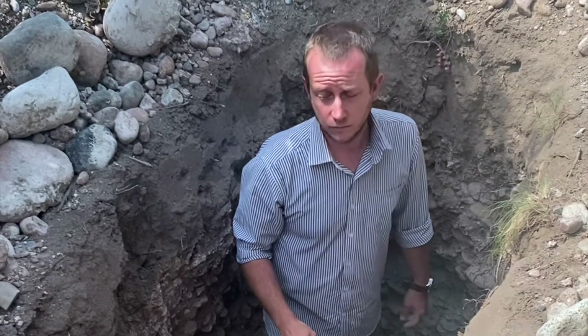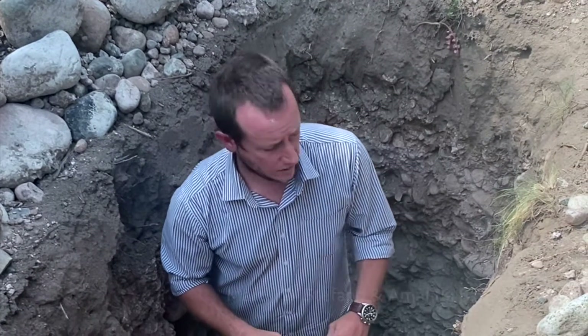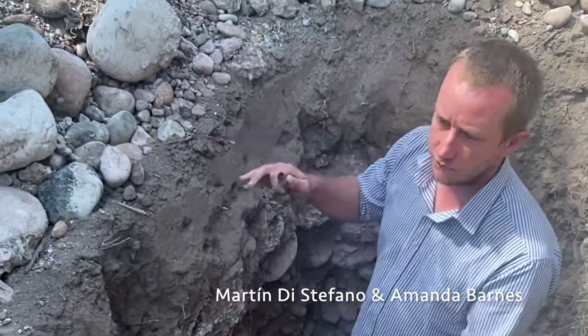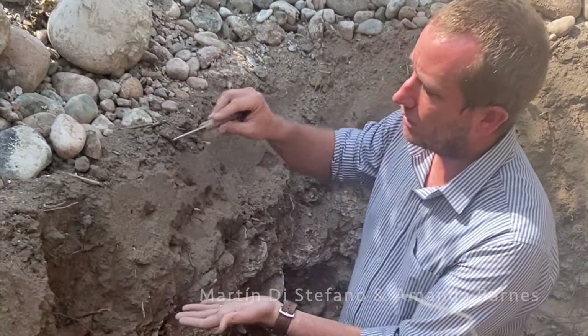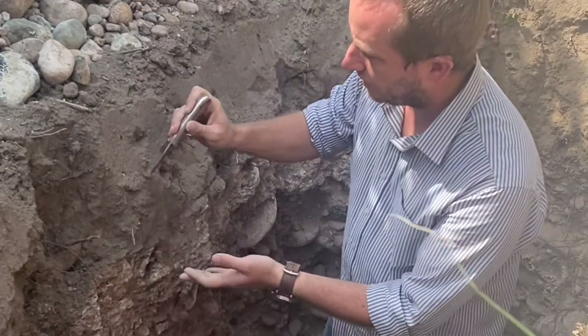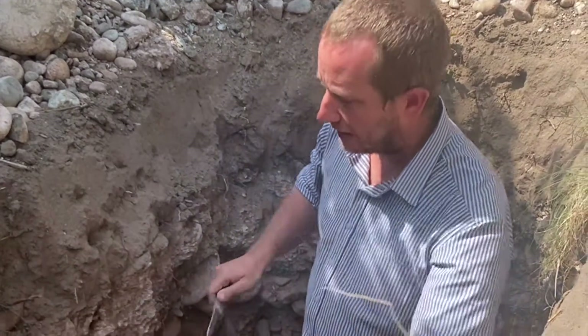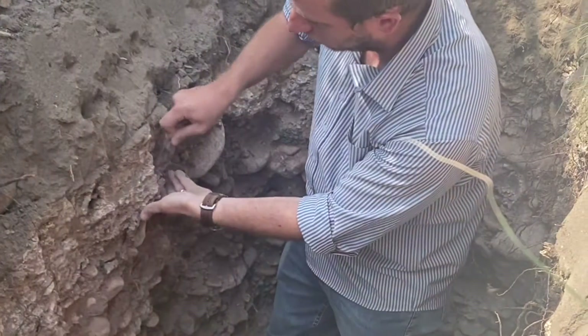We're at Finca Los Cerrillos in Guaytallari. Can you tell us a bit about the soil profile here? Yes, we have an alluvial soil with different layers — this is typical from this part of Guaytallari, just by the Jaboncillo Hills. The first thing we find is the first layer of fine sand, and then we find a layer of what we call caliche.